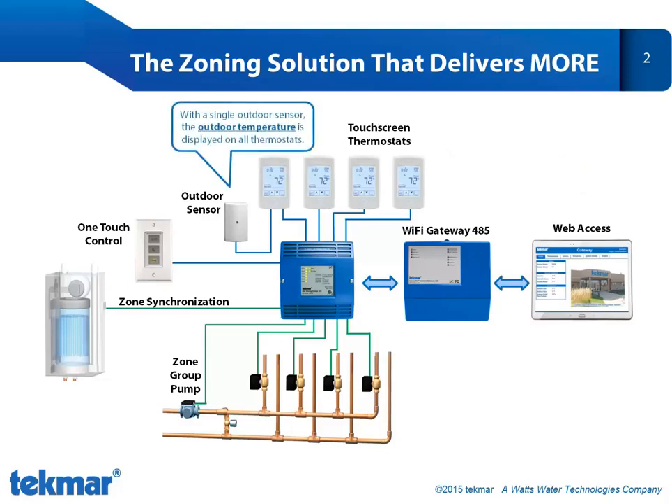Since the thermostats communicate with one another, a single outdoor sensor can be connected to one thermostat and that temperature is shared with all the other thermostats on the network.